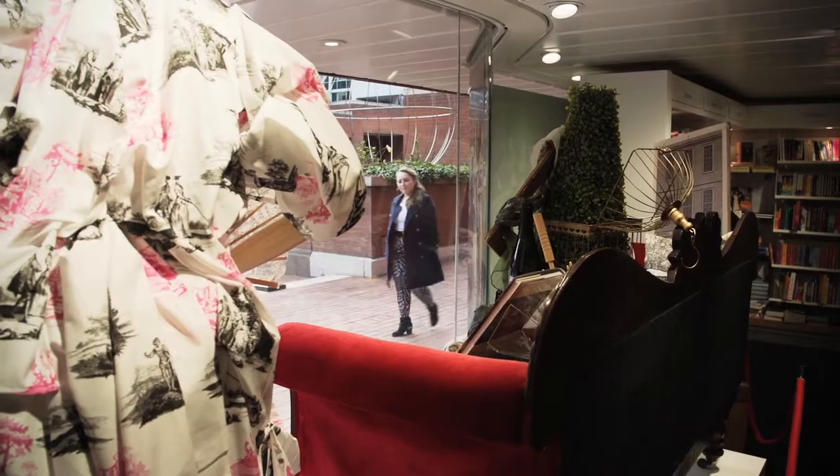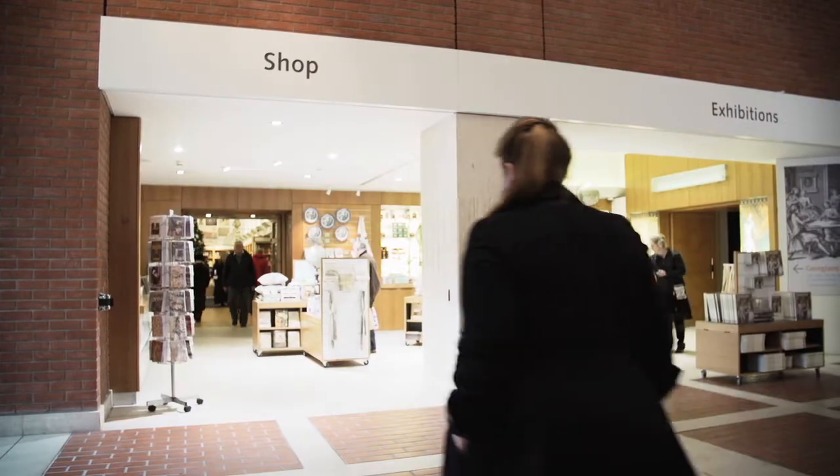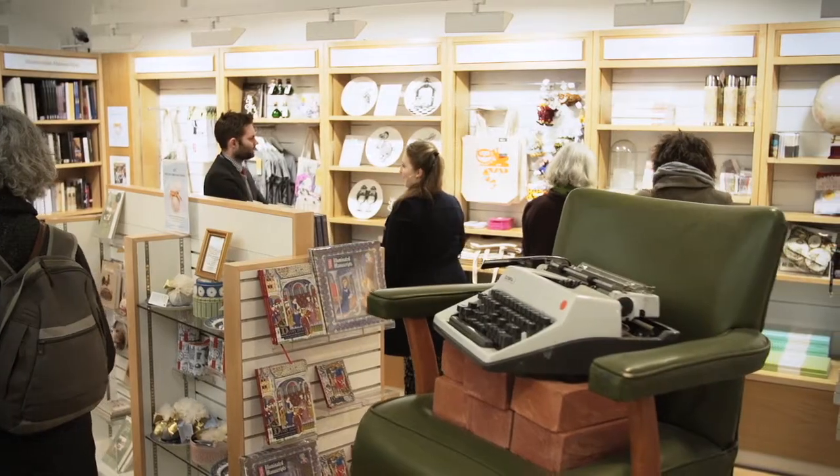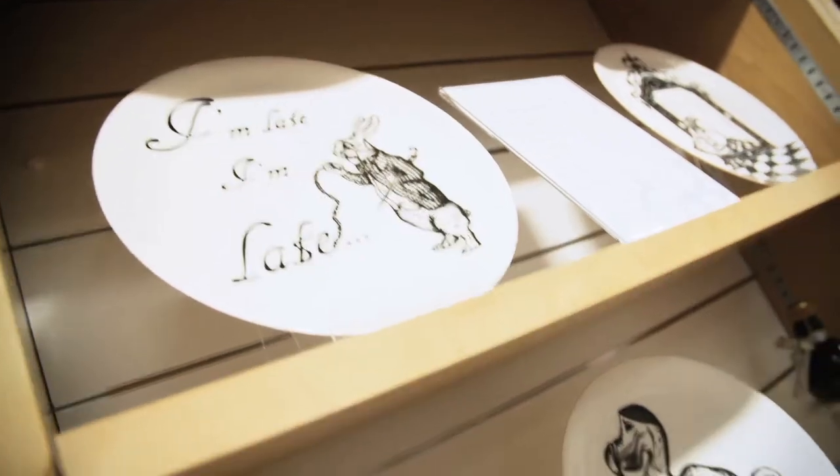Once I started doing these drawings I realised that there's nothing quite like it out there, so I did my first pop-up shop. That's where I met Duncan Sanders from the British Library, who immediately identified my work as something that really worked with the shop.